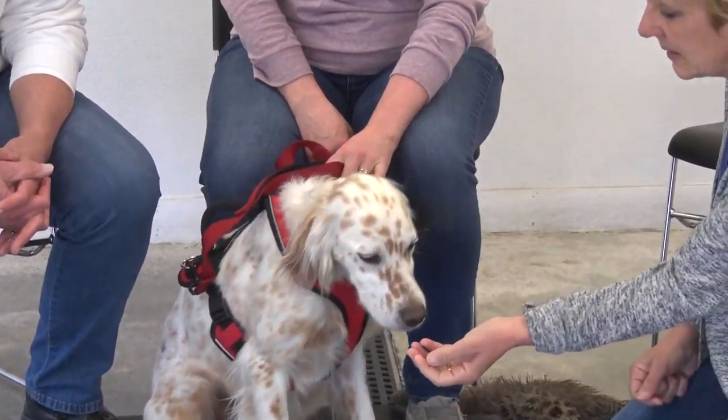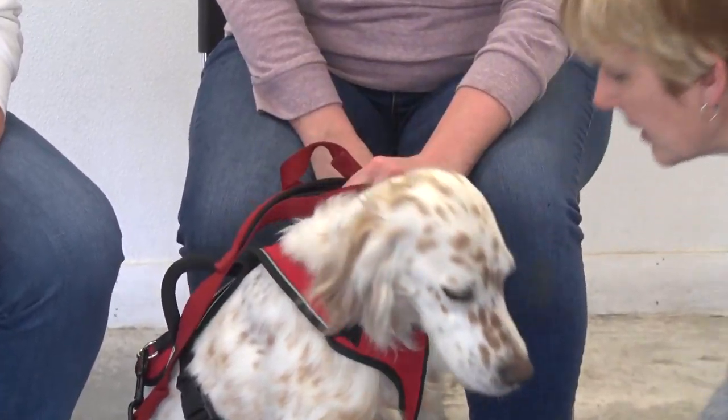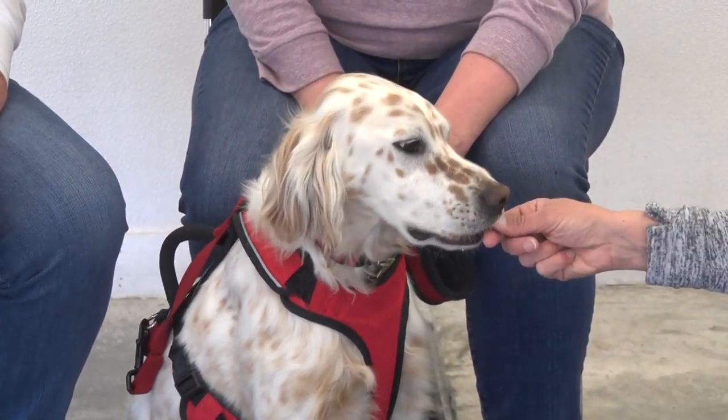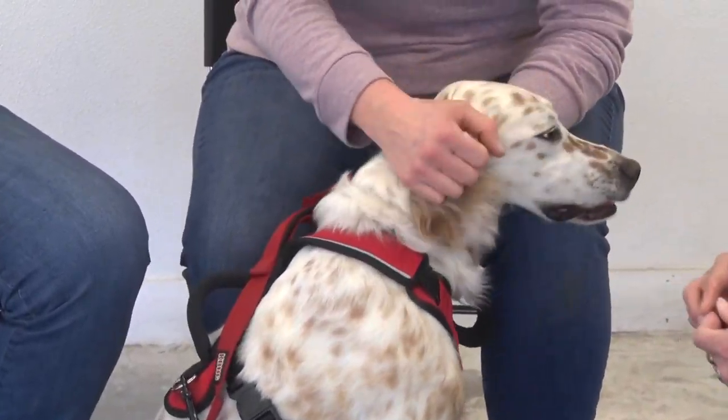I'll be using him also as a therapy dog in private practice, once we go through the testing. That sounds like a good plan, so you'll be seeing more of him.